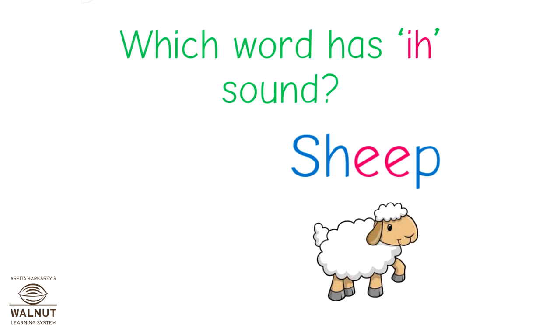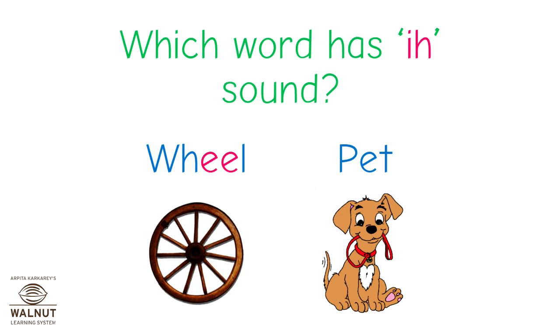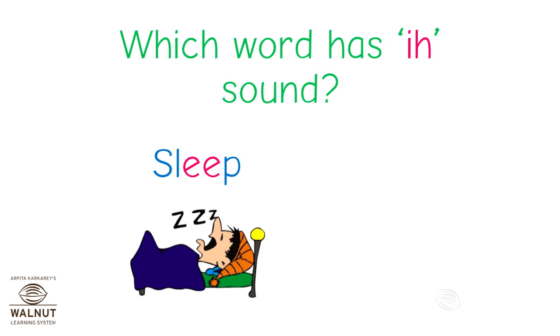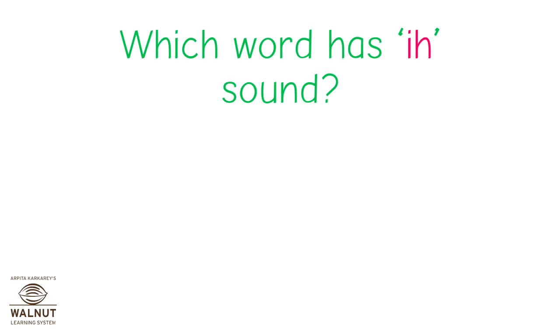Which of these words has the E sound? Is it wheel or pet? Listen carefully — wheel or pet? Good. The word wheel has the E sound. Which of these words has the E sound? Is it sleep or red? Correct — it is sleep.